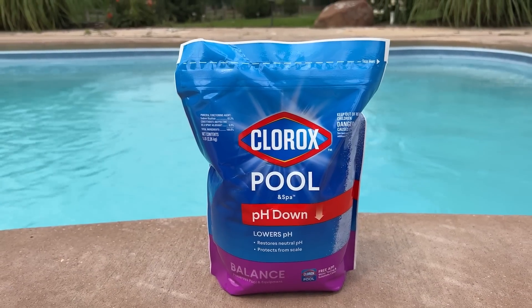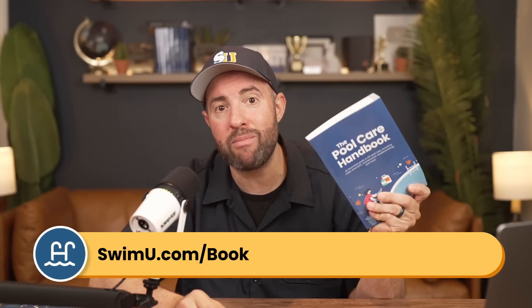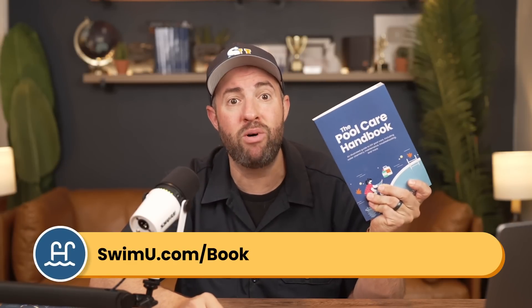Plus, by running your saltwater generator less, you'll have fewer spikes in pH. If you need more help, check out our Pool Care Handbook at swimu.com/book. And if you found this video helpful, be sure to subscribe and check out our channel for more tutorials. That's it—thanks again and happy swimming.